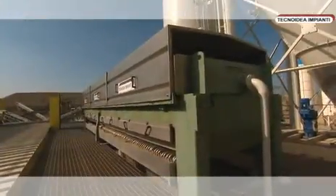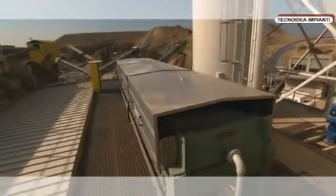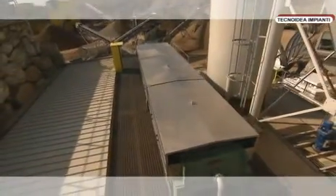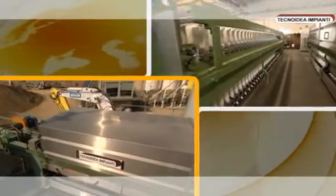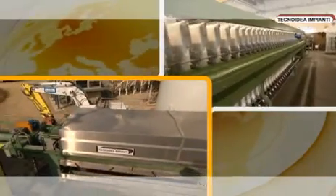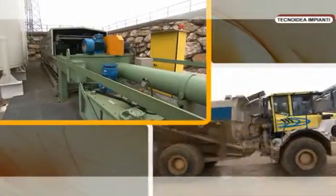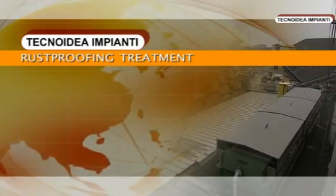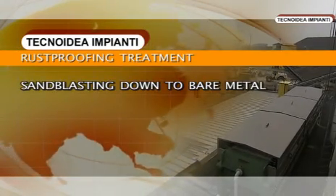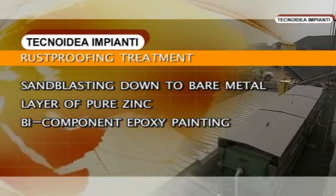The Technoidea Impianti filter presses have been designed to do away with the traditional sludge disposal systems that involve an enormous expense of both time and transport. A non-deformable frame guarantees the filter press unequaled solidity. The machine, designed to work under any atmospheric conditions, is subjected to a particular rust-proofing treatment that involves a cycle of sandblasting down to bare metal, the application of a layer of pure zinc, and finally a careful bi-component epoxy painting process.